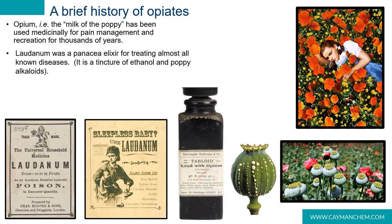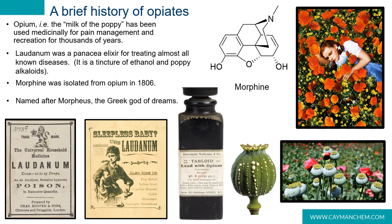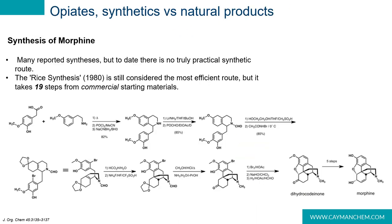Laudanum was formulated as an opium tincture in the 1660s and became a popular panacea for all ailments from then on. The main active ingredient in opium wasn't isolated until 1806 and was named morphine after Morpheus, the god of dreams. Due to its powerful medicinal properties for pain relief, morphine has been the target of many synthetic routes.